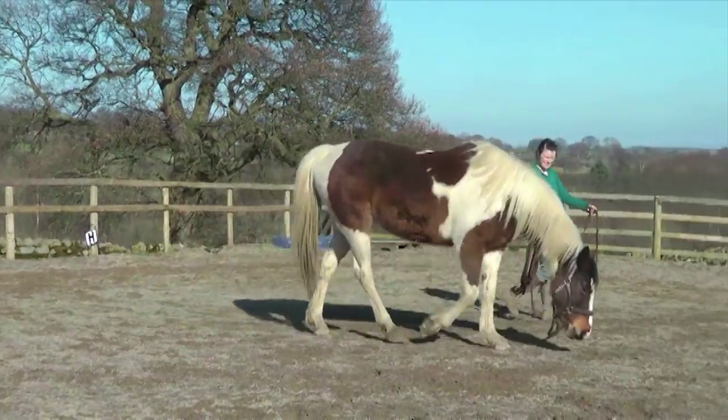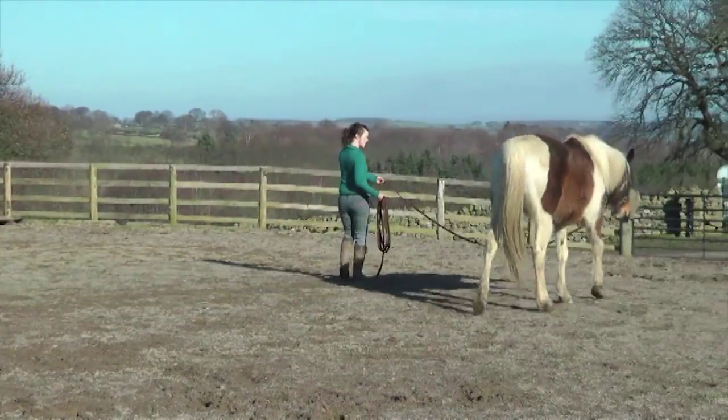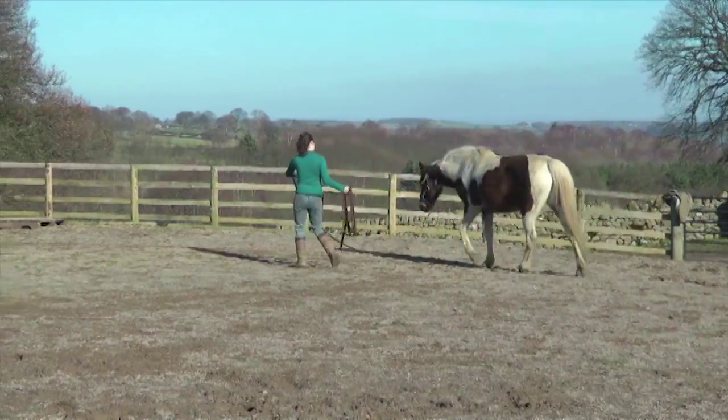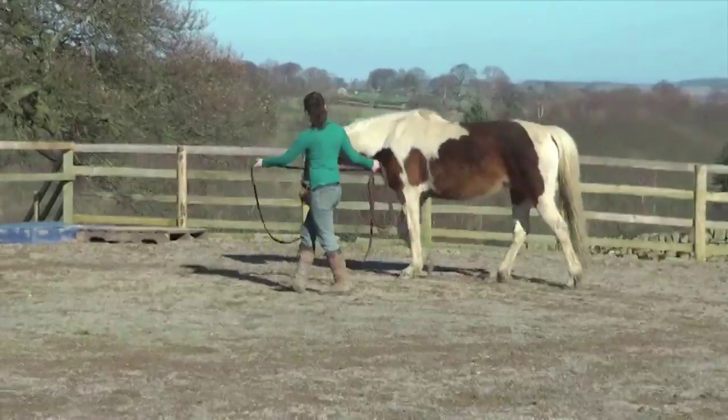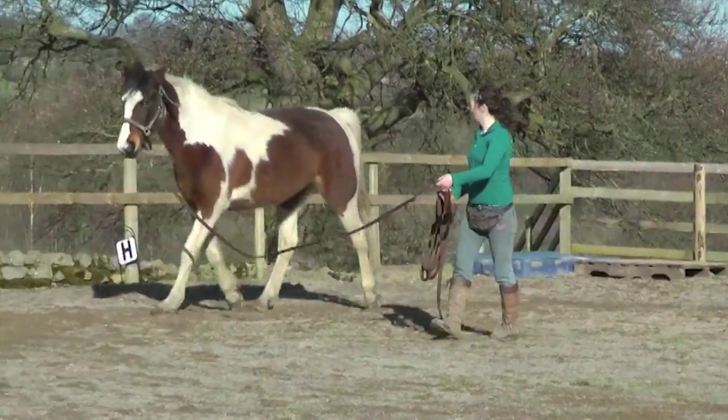On the lunge I'm working on improving her balance and transitions. Because she naturally has a pretty high head carriage, I have been working on rewarding her for keeping her head lower and her nose forwards. That's going to help her carry a rider more easily, and you can see she no longer has a high head carriage now, so we can start to work a bit more on transitions.